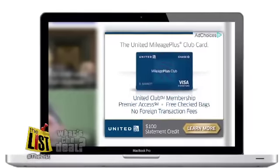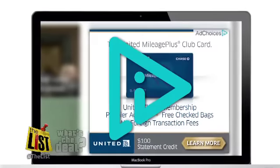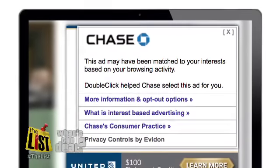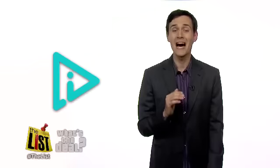When you're browsing the web, you'll often see display ads that are targeted to your interests. On those ads, you'll see that little blue triangle. Give it a click, and you'll see a message like this: 'This ad may have been matched to your interests based on your browsing activity.' It's called interest-based advertising.